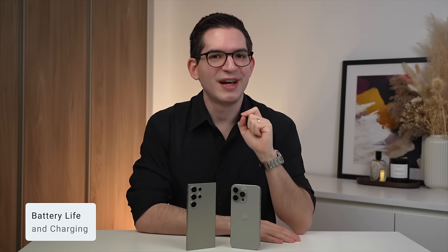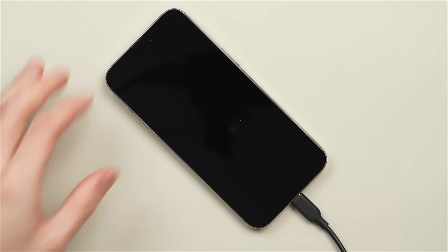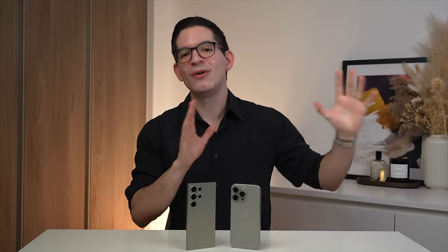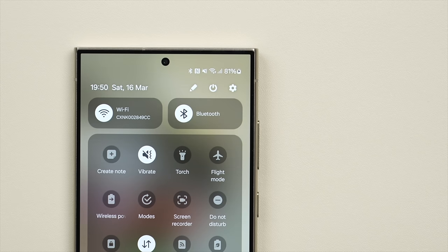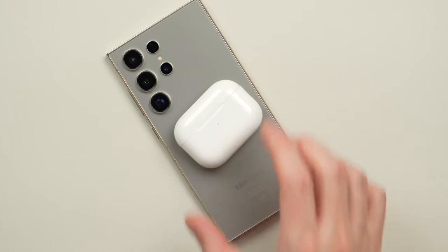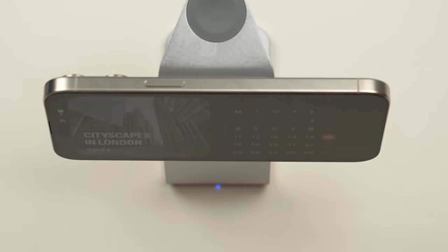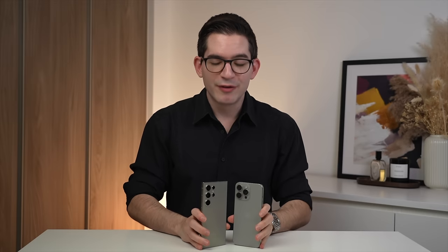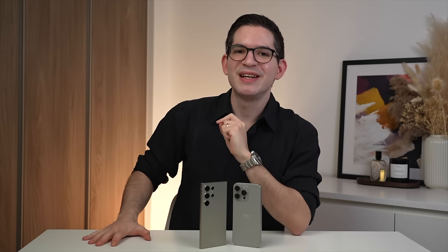Aside from the display, the other main reason I love larger phones is battery life. Both the S24 Ultra and the 15 Pro Max deliver equally strong battery life with around nine hours of screen-on time, easily lasting all day with around 30 to 40% remaining. The S24 does charge faster at up to 45 watts compared to 27 watts on the Pro Max, and can reverse-charge things like Galaxy Buds. The Pro Max has MagSafe for magnetic wireless charging and accessories like wallets and stands. Both offer best-in-class battery life with unique charging features — this category is a tie.